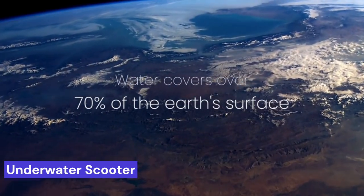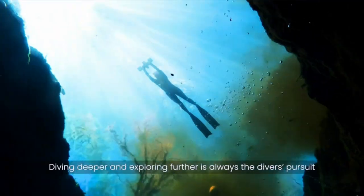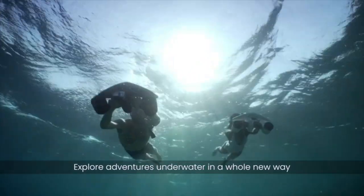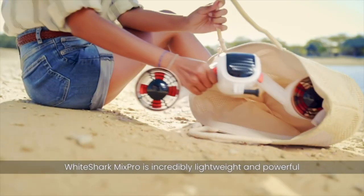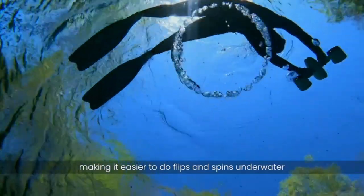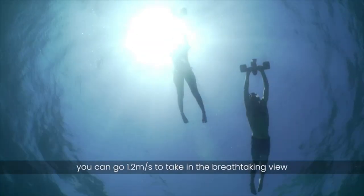Underwater scooter. Exciting upgrades — doubling the battery life with fast charge, the White Shark Mix Pro can now remarkably run for 60 minutes and fast charge within just two hours. It can propel at a remarkable speed of up to 1.8 meters per second (4.02 miles per hour) at max, or run at 1.2 meters per second (2.68 miles per hour) to maximize usage time. The double thrusters release 8 kgf of thrust to explore the world underwater.